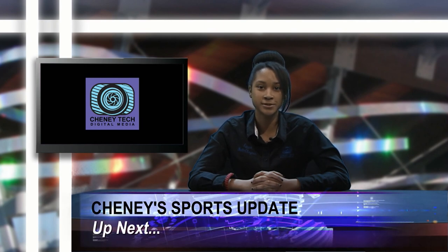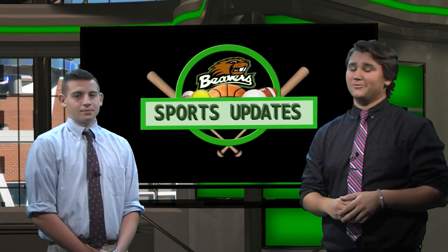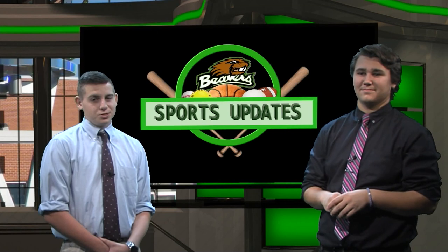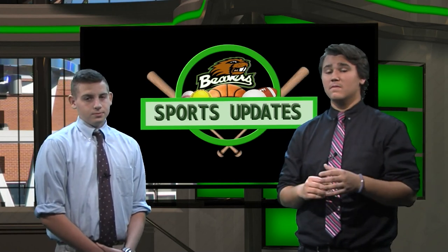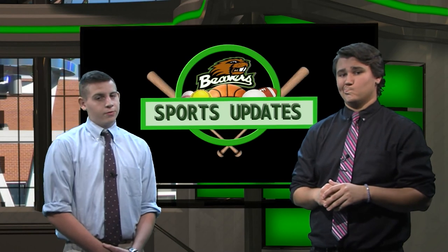Now it's time for the Cheney Tech sports update. Unfortunately fall sports has come to an end, but juniors Matt Maltica and Eric Card have the story on how each season ended. Welcome to the next edition of Cheney Tech sports update. Both the soccer team and the volleyball team qualified for the Constitution State Conference Tournament. As for football — the season is now over and unfortunately they didn't qualify for the state tournament.